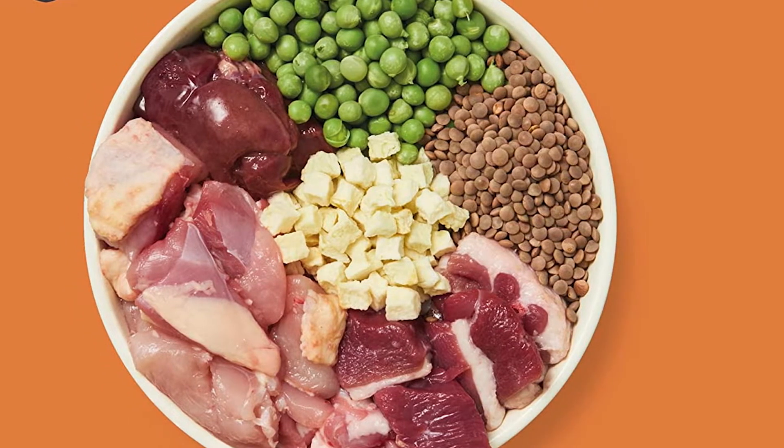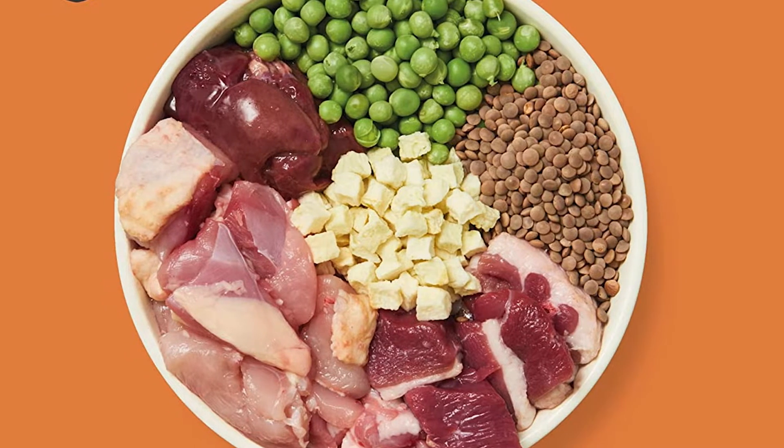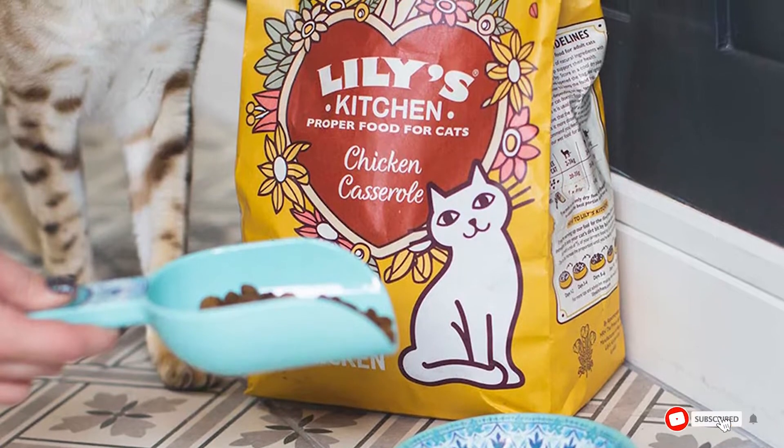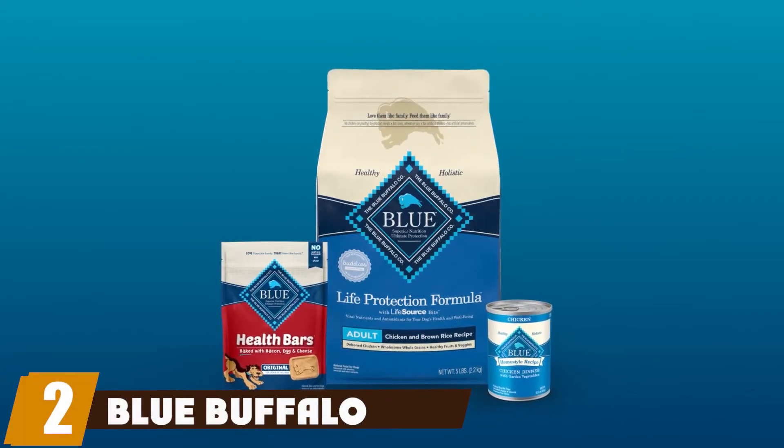The only real drawbacks are the high price and the fact that this is currently not available in the USA, making importing an even more expensive option. However, thanks to the company's recent expansion, US customers should be able to purchase it in the near future.